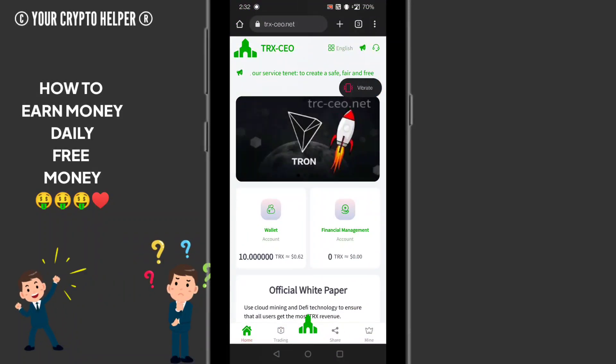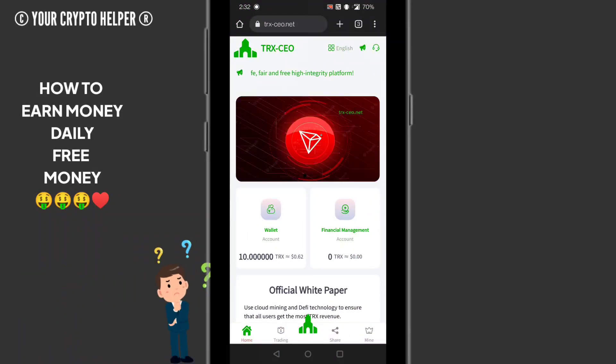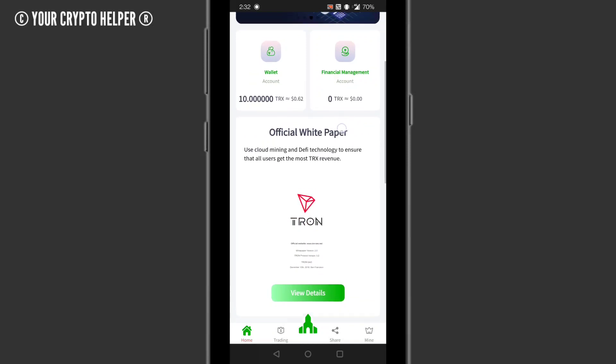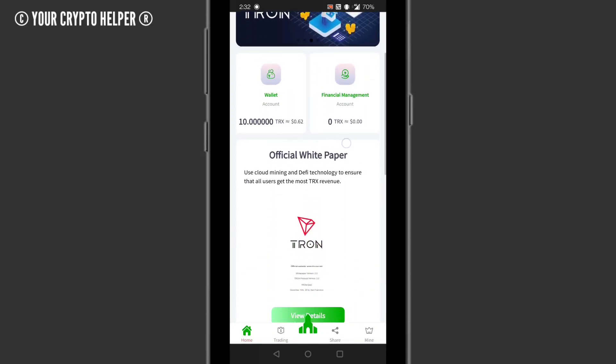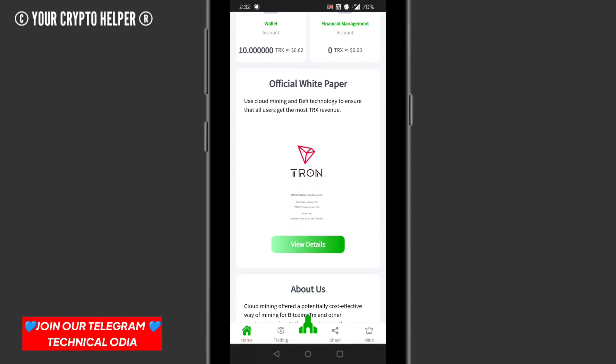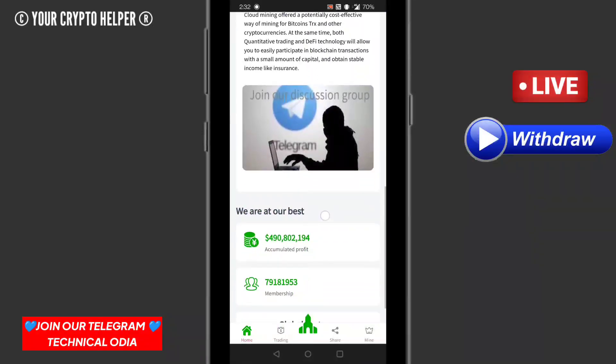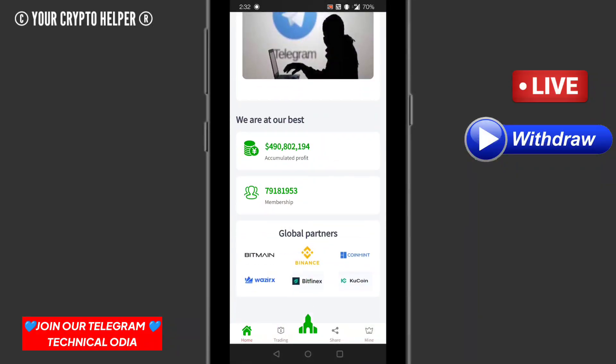I want to tell you about a new TRX mining website called TRXCEO.net. If you register through my link, you will get 10 TRX absolutely free, which is withdrawable, and you can earn more money from this website. Please watch this video completely until I finish so you can understand how to earn money from it.